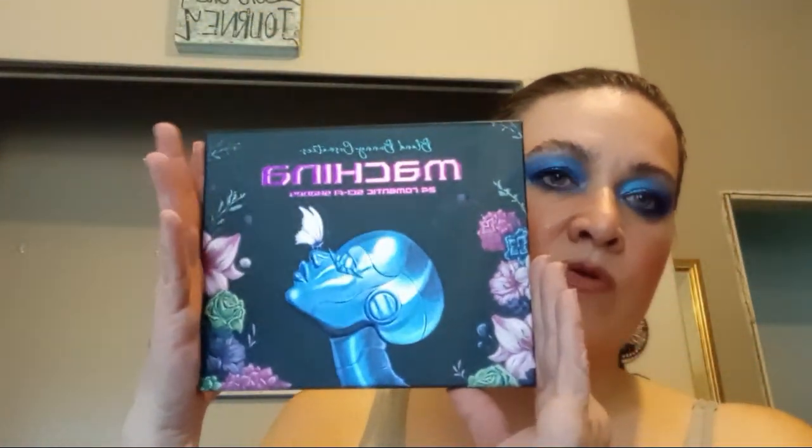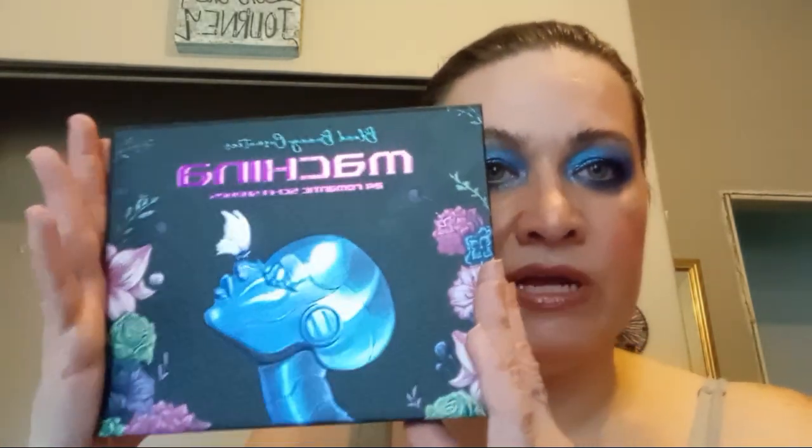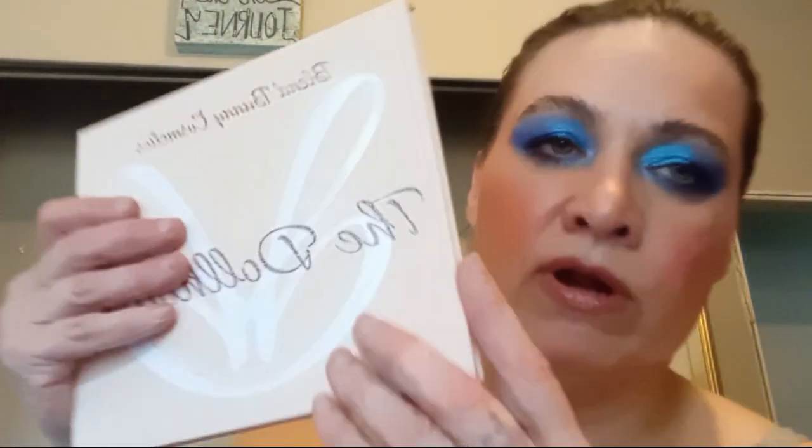Those are the only two eyeshadow palettes I got from Blend Bunny, but I also picked up the Forget Me Not palette. This palette generally goes for $45, but it's limited — what's left in stock and then she's done with it. It's on sale right now for $20, and if you use a code you can pick it up for $18. Shipping is only $6 for standard shipping. The Dollhouse palette was normally $45 and I picked it up for $35. I really like that this one opens up like a book — it makes it easy to hold and easy to use the mirror, which is nice and huge.